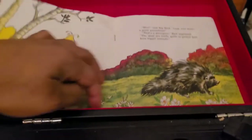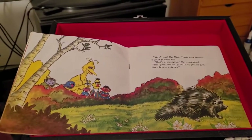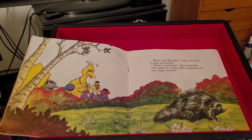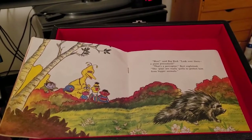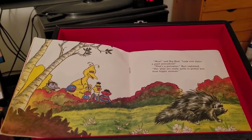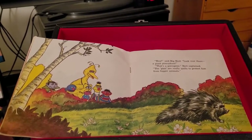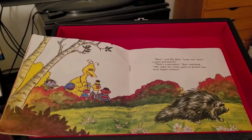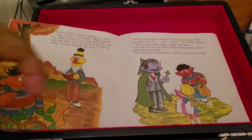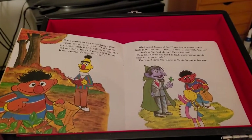Wow, said Big Bird. Look over there. A giant pincushion. That's a porcupine, Bert explained. The pins are really quills to protect him from bigger animals. Now, let's turn the record over.